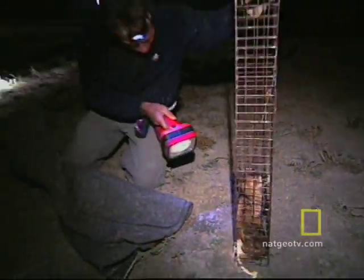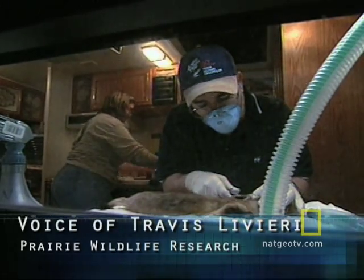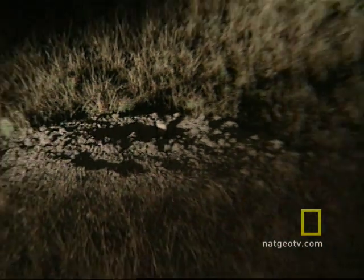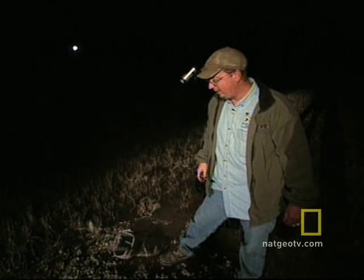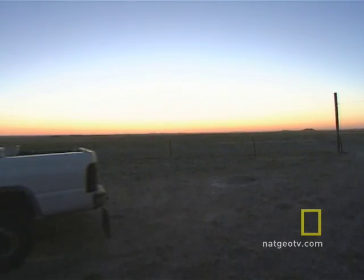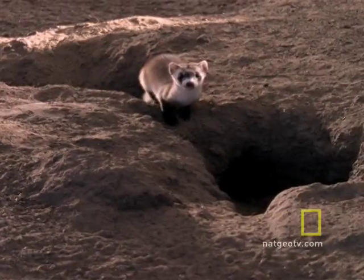All the blood, sweat, and tears that myself and a lot of other individuals have put into this program are really paying off. We have wild black-footed ferrets reproducing on the ground — a fully fledged, self-sustaining population here in South Dakota. It's one of the most satisfying feelings I've had in my career so far. The team has worked the night shift on this prairie for five years to ensure these black-footed creatures their historic place on America's Plains.